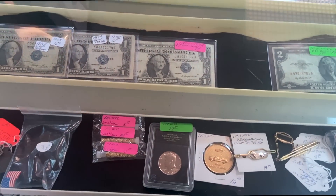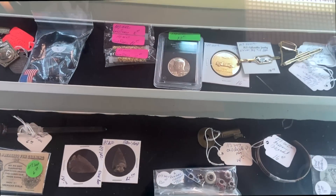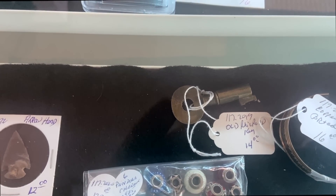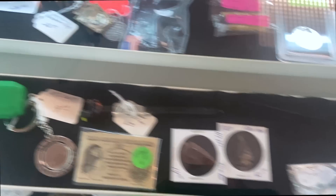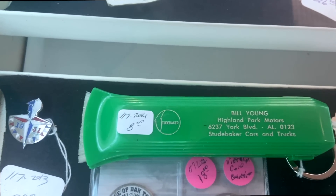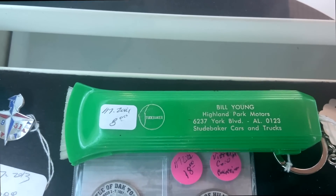We're going to see really quickly if anything jumps out at us because we're running low on time. There's an old railroad key at $7 — I would take that. Studebaker advertising — a little scraper brush for your Studebaker car. I'll take that as well.